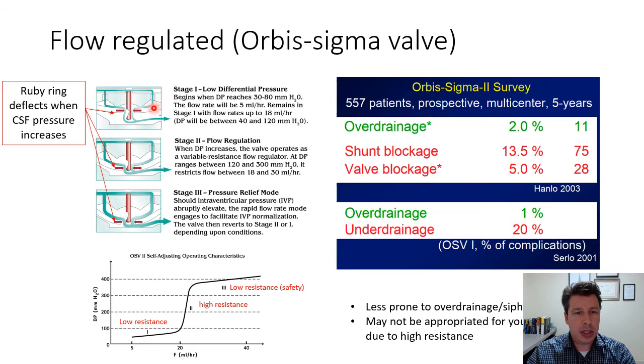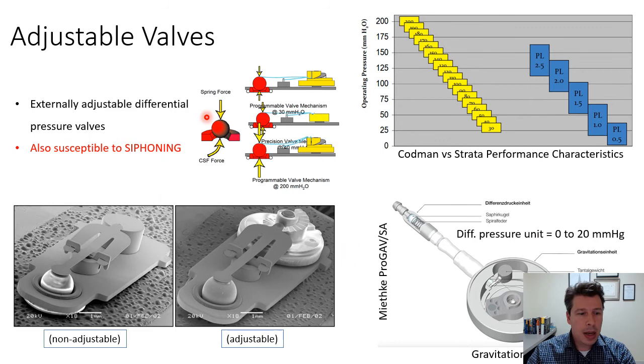A flow-regulated shunt example is the Orbis Sigma valve, which works in three different stages. It limits CSF flow to up to 18 ml/hr in the first stage. If CSF pressure goes higher, it limits flow to 30 ml/hr. Then there is a safety stage that allows CSF to flow more freely at lower resistance in case of much higher CSF pressure. Some reports in the literature show that overdrainage rates with these shunts are much lower, but on the other hand there is more blockage and underdrainage, because the initial working pressure is higher than with typical adjustable valves.